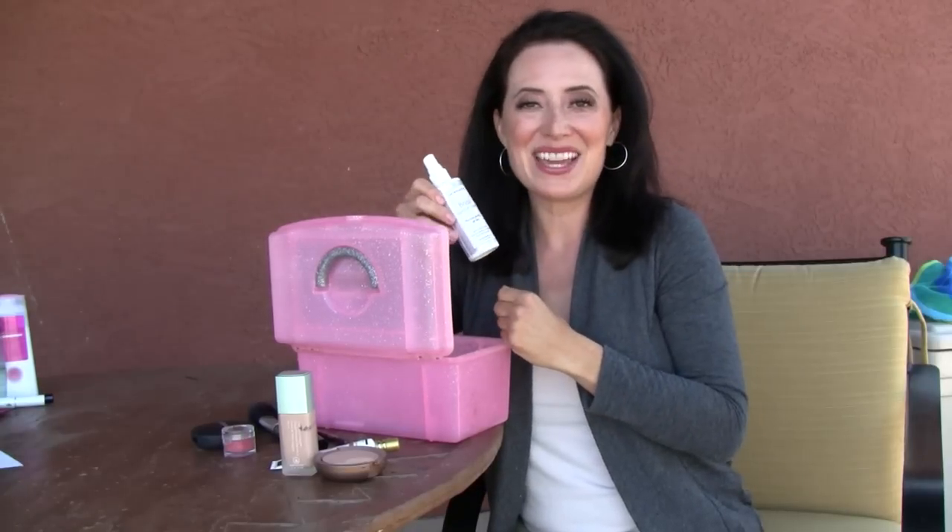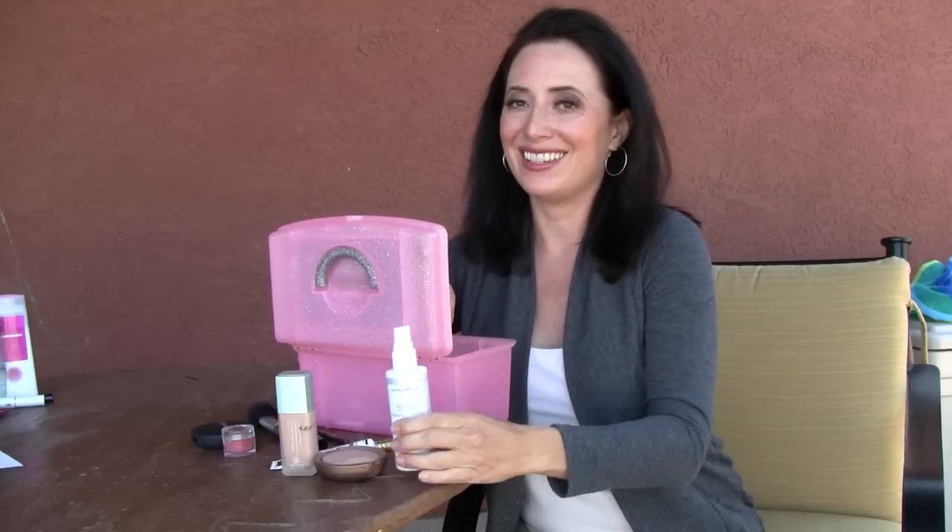Lastly, I always set my makeup. I've got a couple of different flavors of the Skindinavia Makeup Setting Spray. I use that and I call it a day. So that's what's in my caboodle, and that's what I use to get ready most days. I hope you enjoyed that and I hope it helps you out. I'm Cheryl Lynn of Makeup University, and remember — you look really gorgeous today.